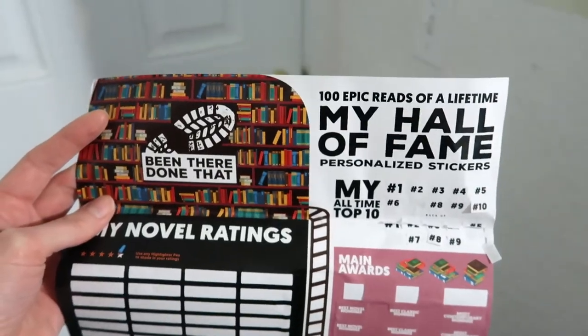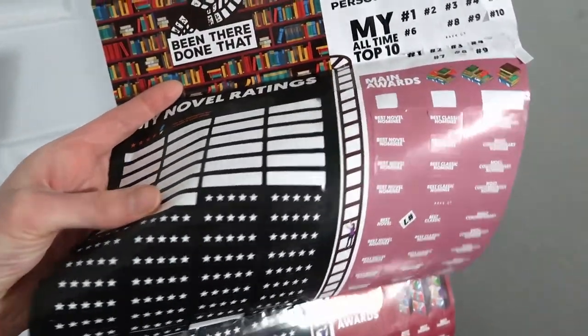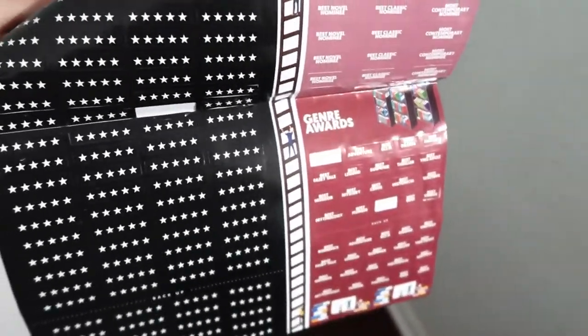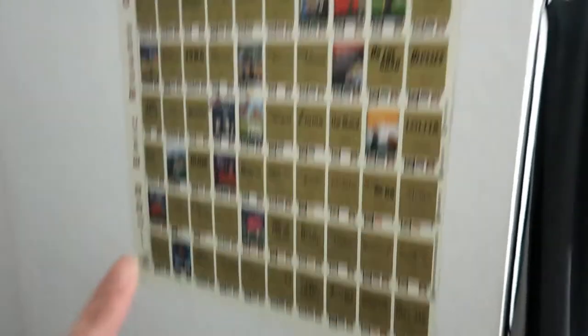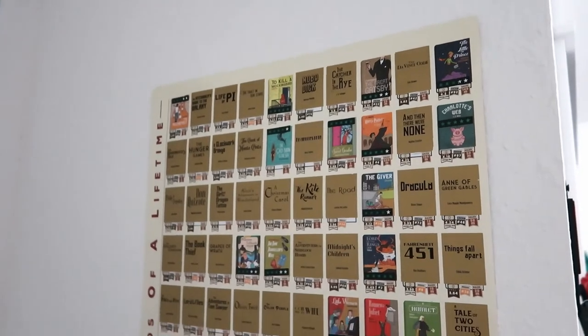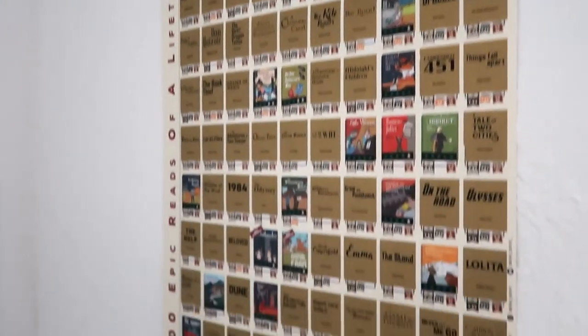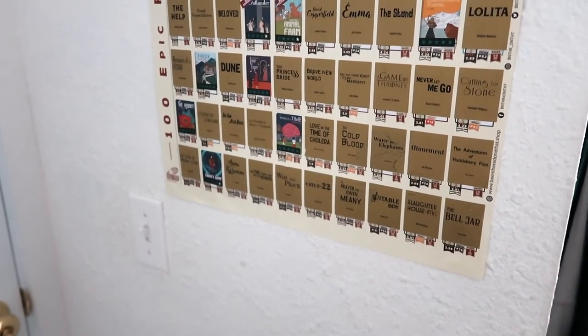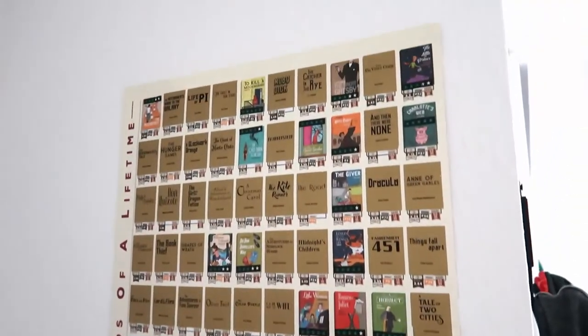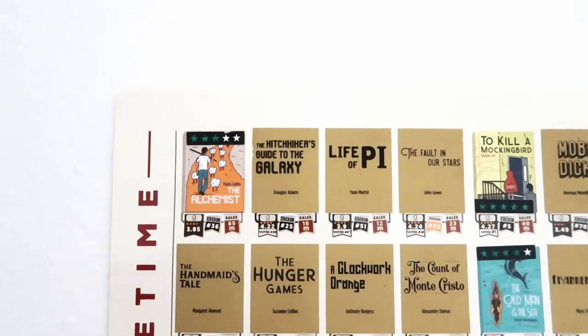This particular poster is called 'Been There Done That: 100 Epic Reads of a Lifetime.' They gave you some stickers so you can do star ratings, and when you're done you can mark your favorites. The stickers are a little worse for the wear since they've been folded for a year. The poster also came with a really cool wooden hanger, but the adhesive fell off in the middle of the night after about a year and it crashed to the floor. I ended up sticking it back up with command strips — still worth it though.